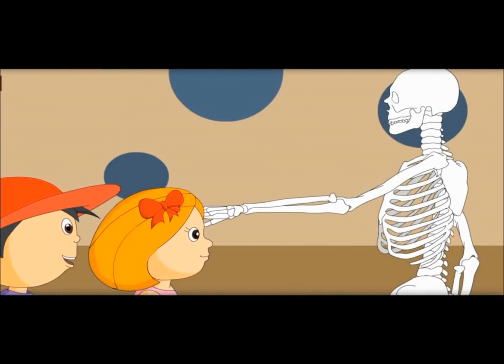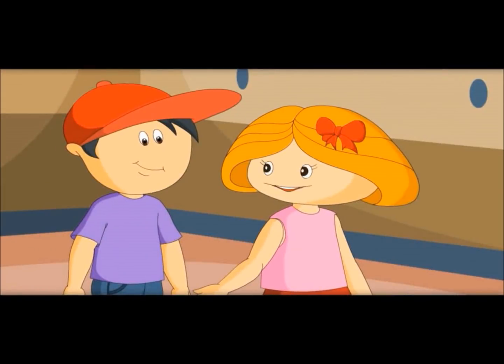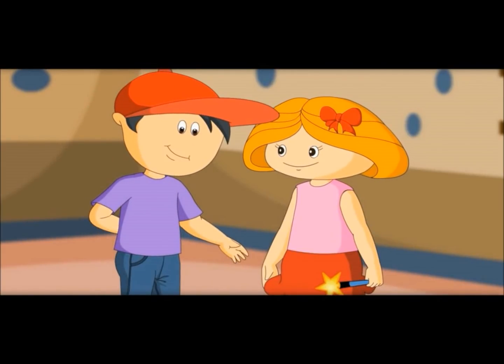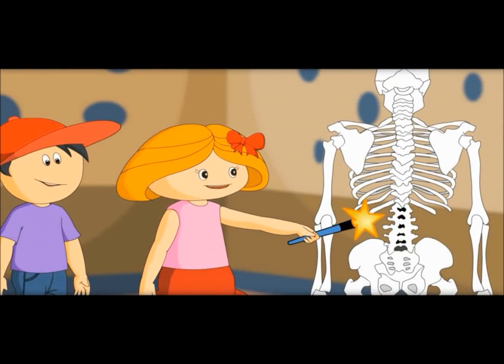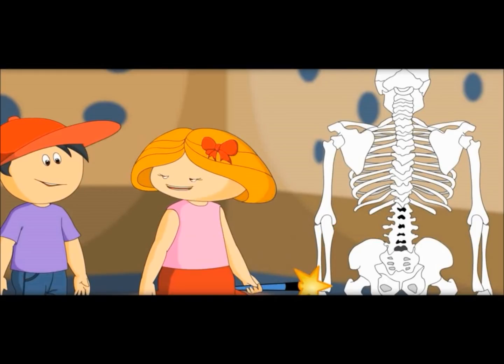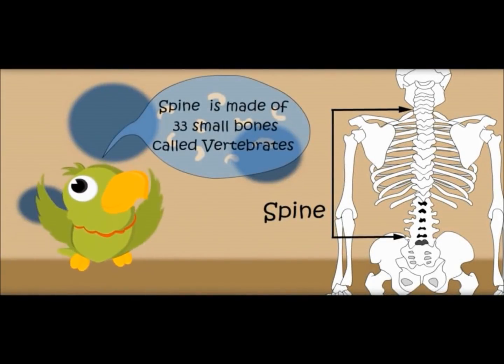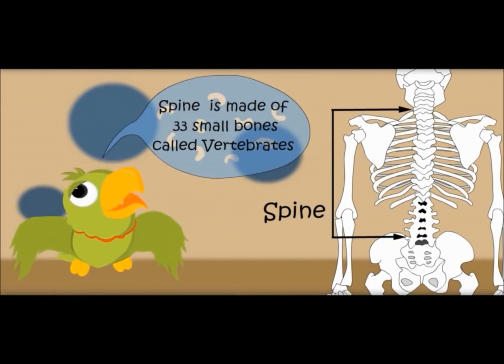What is this bone? This is called humerus. Now touch your back. There is no single bone here — it is made of 33 small bones. It is called the spine. It starts from the bottom of the brain and ends at the start of the bump. The spine is made of 33 small bones called vertebrae.